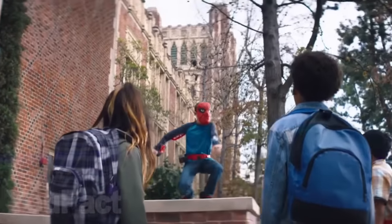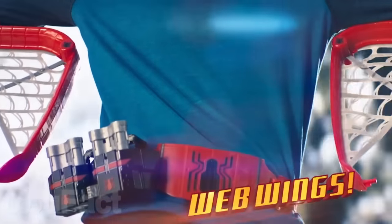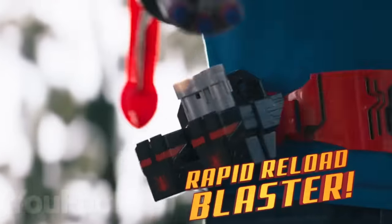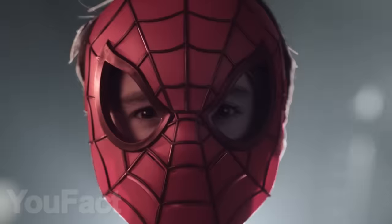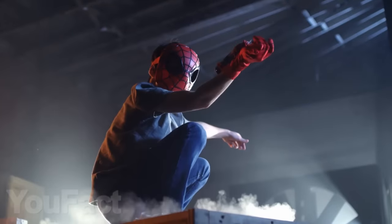It's activated after pressing the switch on the sleeve. There are two web wings, a strap, sleeves, two projectiles, and a set of instructions in the set. You can also buy the Spider-Man mask for the full look of a superhero.